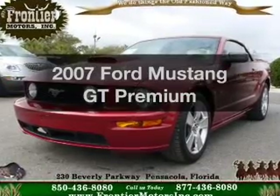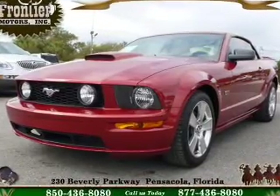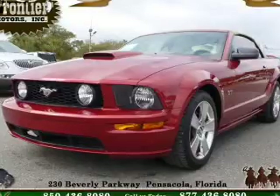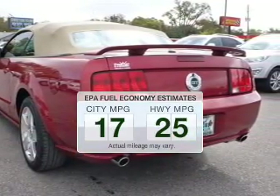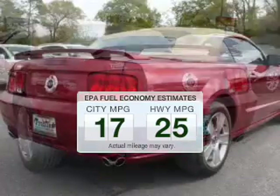Get noticed in this 2007 Ford Mustang. Travel the roads in style and comfort in this great vehicle. Low emissions and the good fuel economy offered in this vehicle are important to you and to the environment.